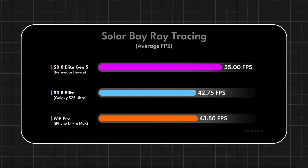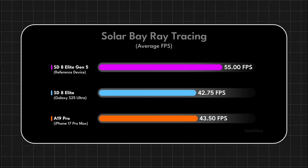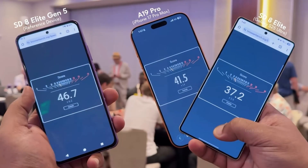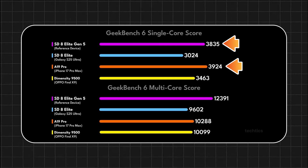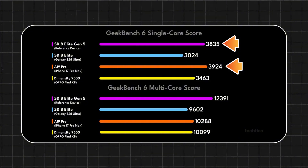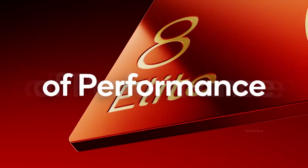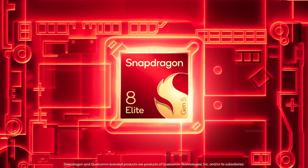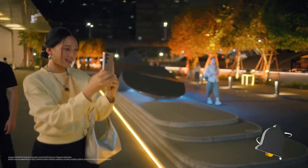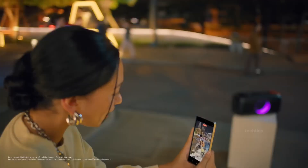For years, Apple flexed about being two generations ahead. But here's the twist: the A19 Pro in the iPhone 17 series just got smoked. The Snapdragon 8 Elite Gen 5 beats it in almost every category. Sure, Apple's still slightly ahead in single-core, but Samsung has a trick — the Galaxy-exclusive version of the chip. That one's rumored to hit 4.74GHz and could break the 4000 mark in single-core. That's huge.